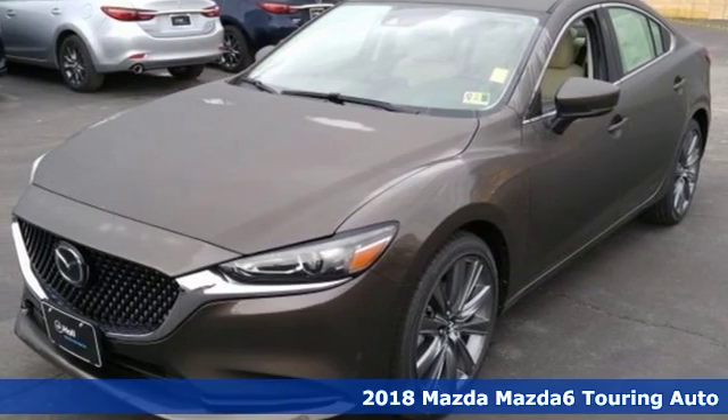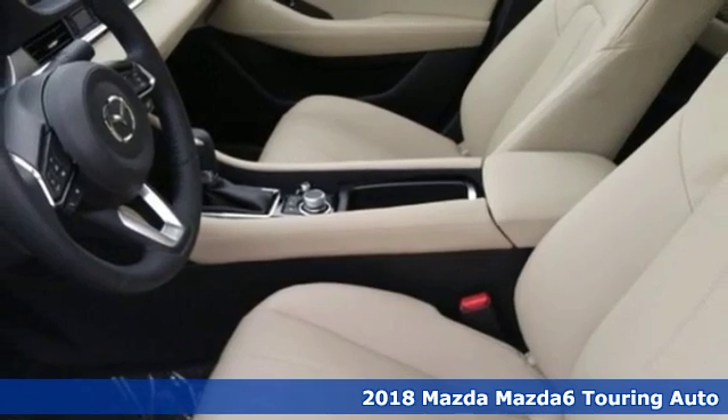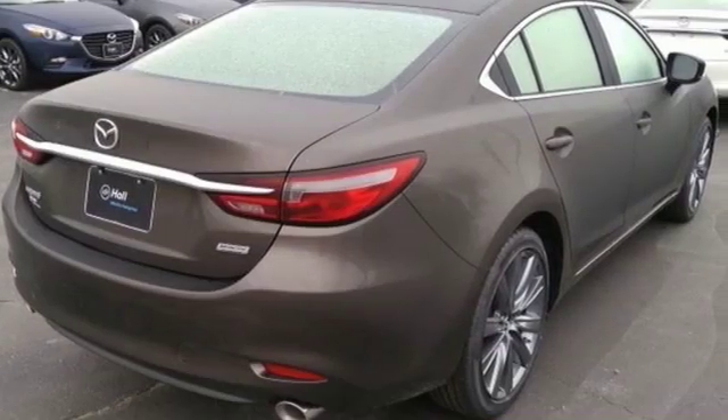It's the new 2018 Mazda 6. Fun yet responsible, sexy yet sensible, this Mazda 6 is the cure for the common drive.